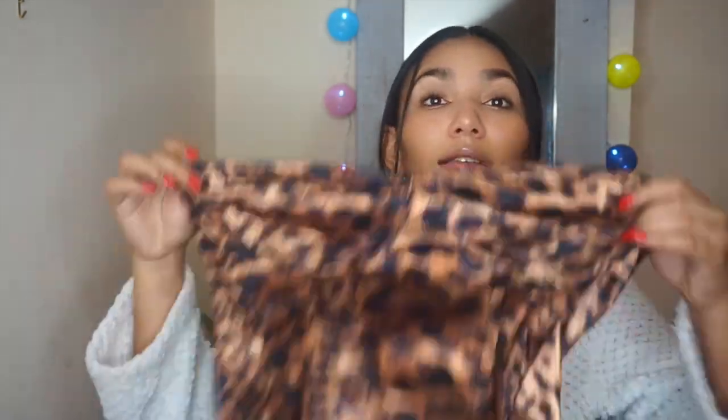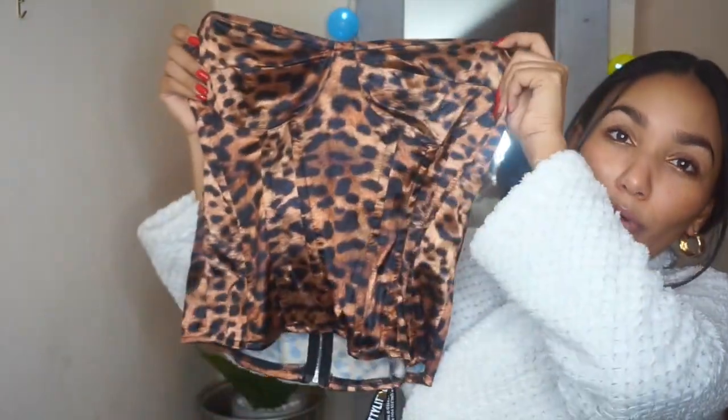So this is what the top looks like. It's a corset leopard print top — it's quite nice in a satin fabric, feels quite nice — but honestly, when you see what it looks like on, I'm sorry, it's just a no. It's a no from me.